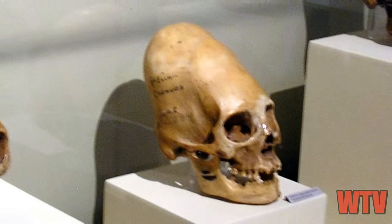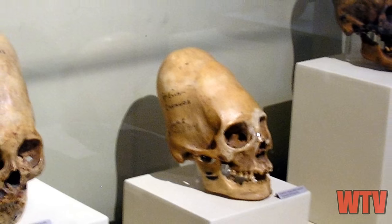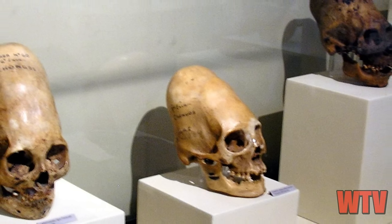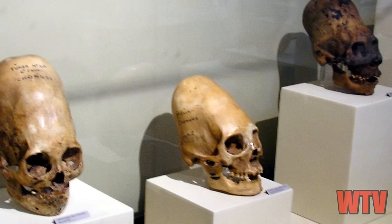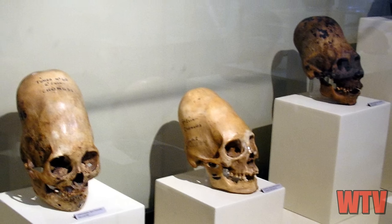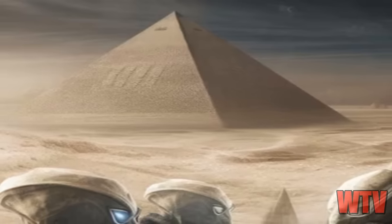And in China, the Tarim Basin mummies and other ancient burial sites have revealed elongated skulls that challenge conventional historical narratives. The discovery of these skulls in a region known for its ancient trade routes hints at a network of interactions that spanned across Eurasia. They keep saying the same thing for different cultures around the world and don't want to bring aliens or subterranean beings into the mix — their repeated explanations just sound like they're explaining things away. I'm sure all these civilizations far away from each other had the same ideas about elongated heads just because they thought it was cool.